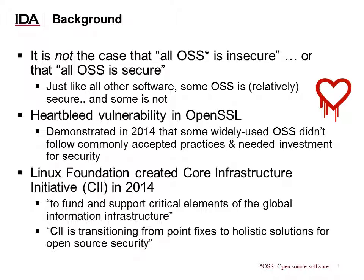First, some background. It is absolutely not the case that all open source software is insecure, or that all open source software is secure. Just like any other kinds of software, some open source software is relatively secure, and some frankly is not. That said, the Heartbleed vulnerability in OpenSSL that was demonstrated in 2014 showed that at least some widely used open source software doesn't follow commonly accepted good practices for software development.